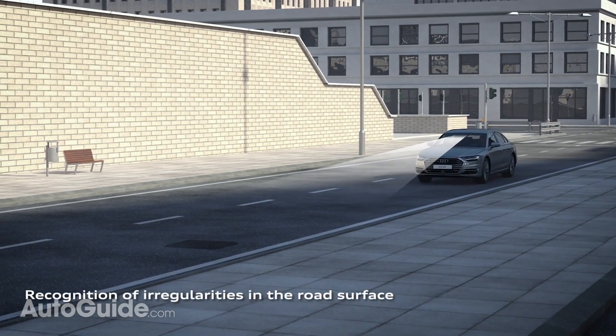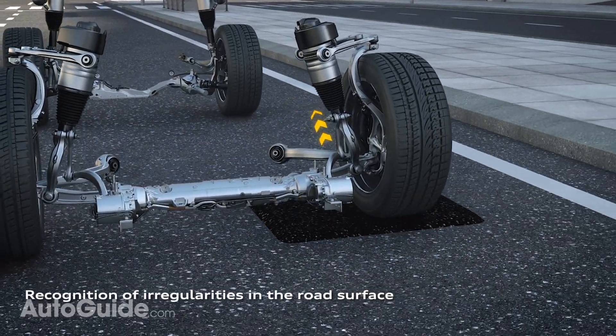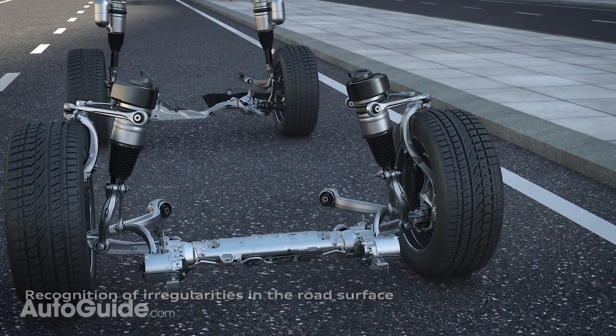The adaptive suspension is designed to make the ride as comfy as possible. It uses the front-facing cameras to scan the road, and when it senses a bump or pothole, it actually softens the suspension of the specific wheel that will hit the bump. That's pretty wild.